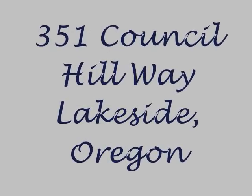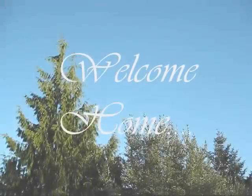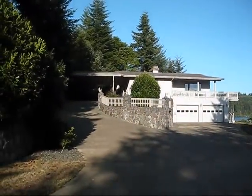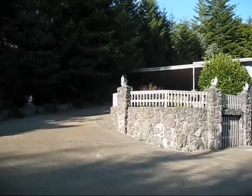Welcome to a one-of-a-kind home on Ten Mile Lake in beautiful Lakeside, Oregon. On this south-facing 2.8 acres, you'll find this beautiful turnkey custom home.